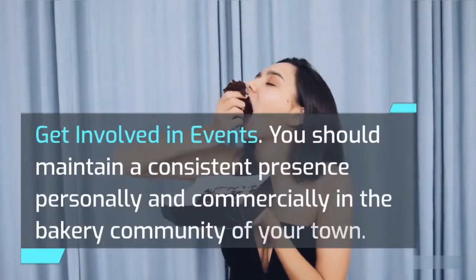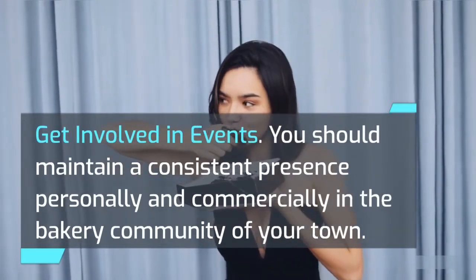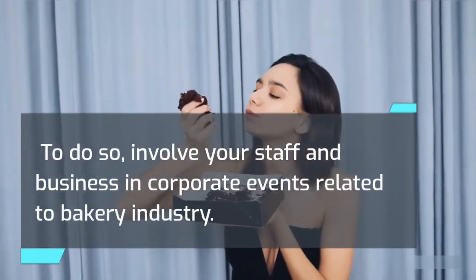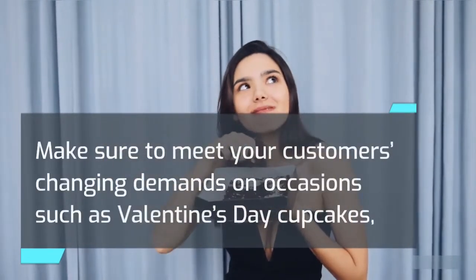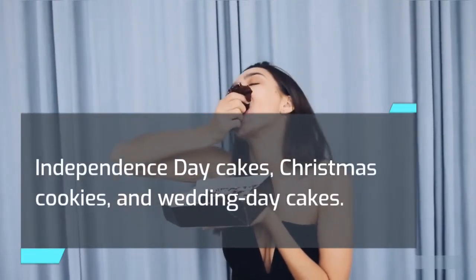Get involved in events. You should maintain a consistent presence personally and commercially in the bakery community of your town. To do so, involve your staff and business in corporate events related to the bakery industry. Make sure to meet your customers' changing demands on occasions such as Valentine's Day cupcakes, Independence Day cakes, Christmas cookies, and Wedding Day cakes.